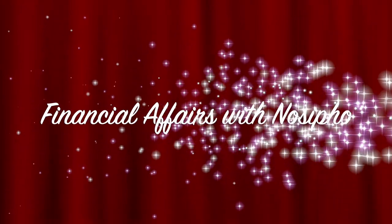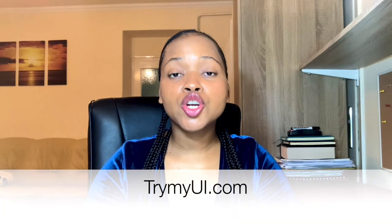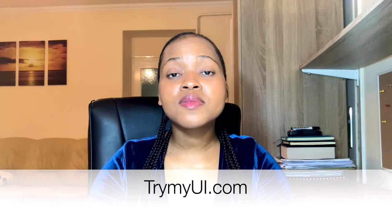Number one: TryMyUI.com. This is a platform that helps websites and mobile app owners learn more about their user experience, discover problems, and optimize their designs through usability testing. They pay regular internet users like you and me to participate in these usability tests. When clients want to get their websites or apps tested, they go to TryMyUI, create a test, and specify what kind of users they want.